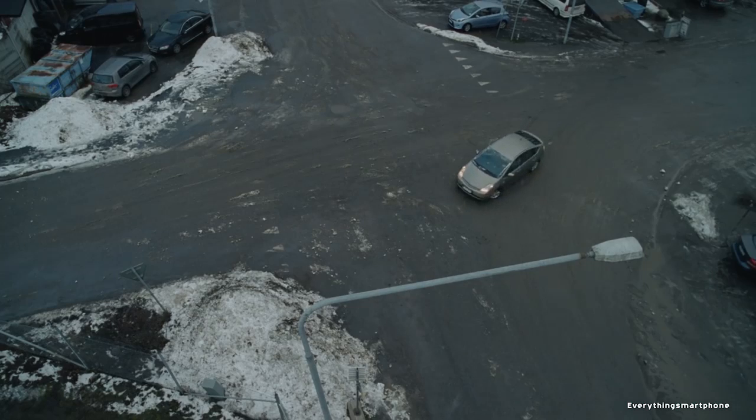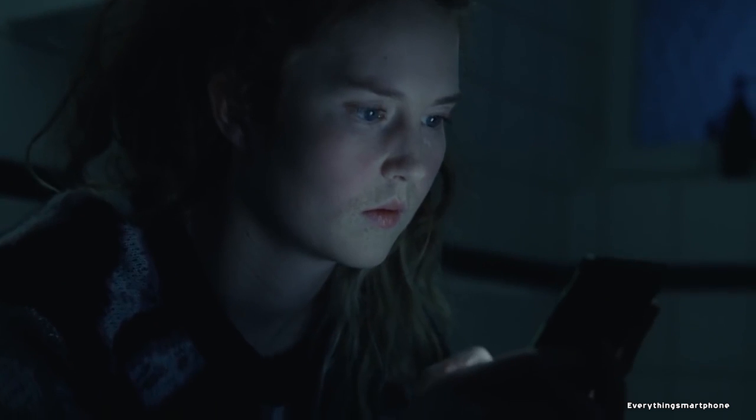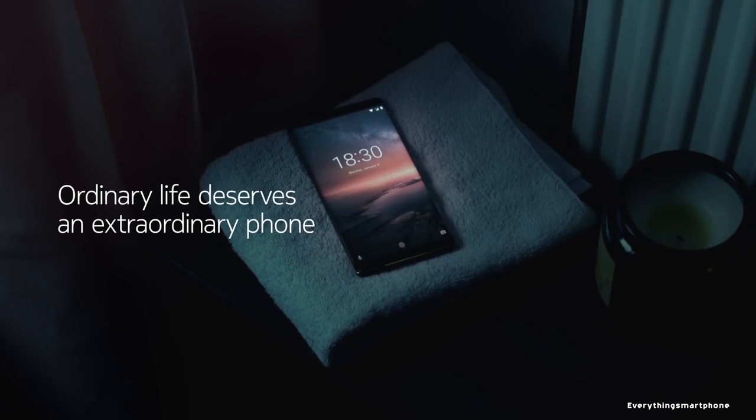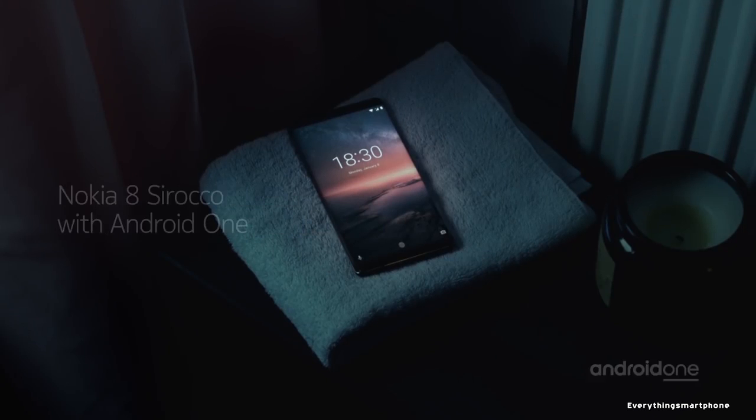Nokia 8 Sirocco ships with Android 8 Oreo, upgradable to Android 9 Pie, and runs the Android One operating system. As for the battery, it has a 3260mAh non-removable battery with 18W Quick Charge 4 support, and also Qi wireless charging support.